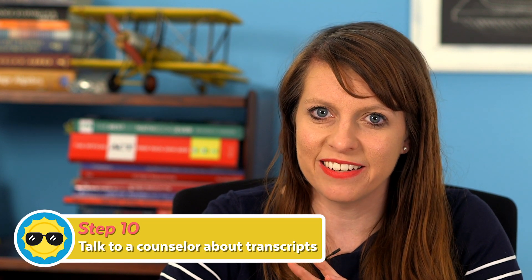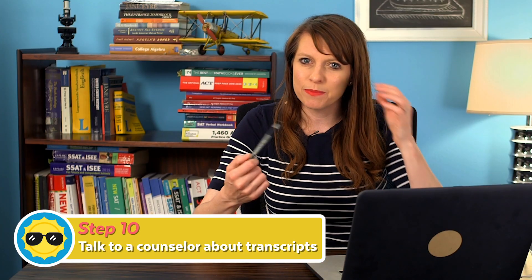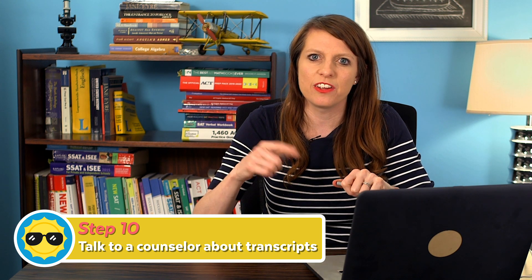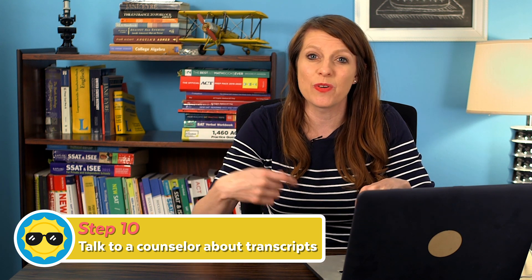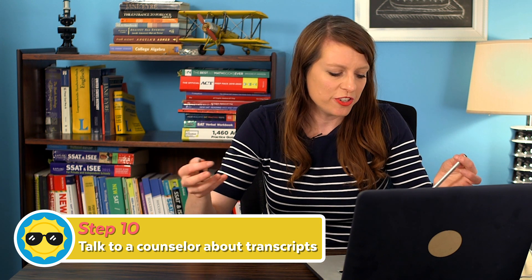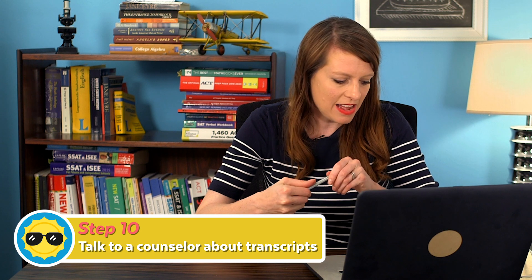Talk to your counselor and make sure all your transcripts and everything else from your school get sent. Often this is automatic with some school counselors, but make sure you're communicating with your counselor and that your official transcript is sent anywhere that requires one.